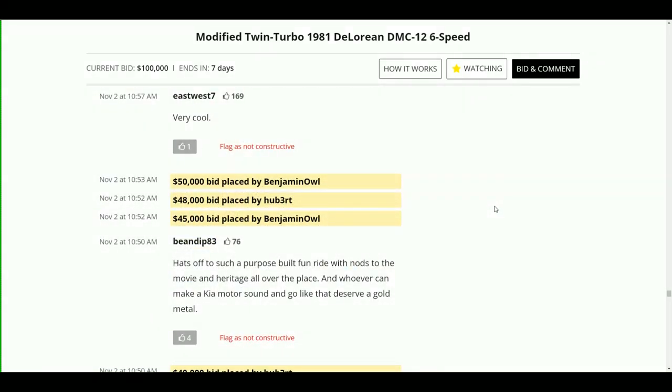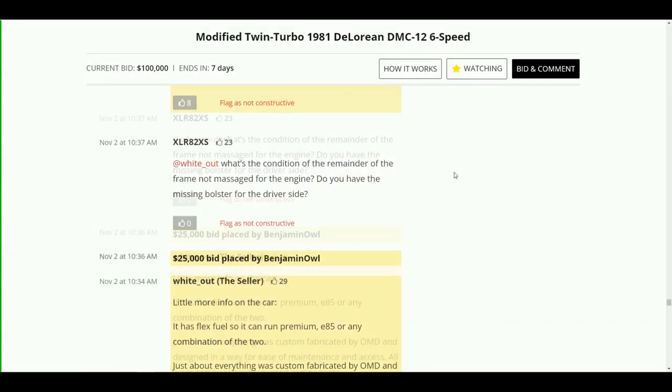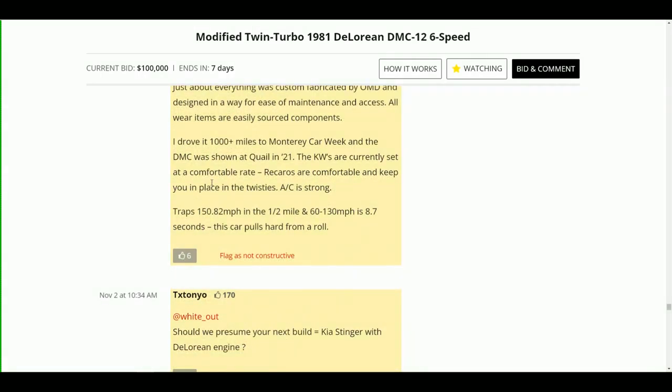When you think about DeLoreans in general, where the market is headed and how much went into this car, a hundred thousand dollars really isn't a big deal. Bob even bid on it at $33,000 — maybe he was going to convert it to a time machine, the world's fastest time machine. There's a note from Nick here — it has flex fuel, so E85 like we mentioned. Everything was custom-fabricated by OMD, and it looks like he drove it a thousand-plus miles to Monterey Car Week, where the DMC was shown at the Quail in 2021.